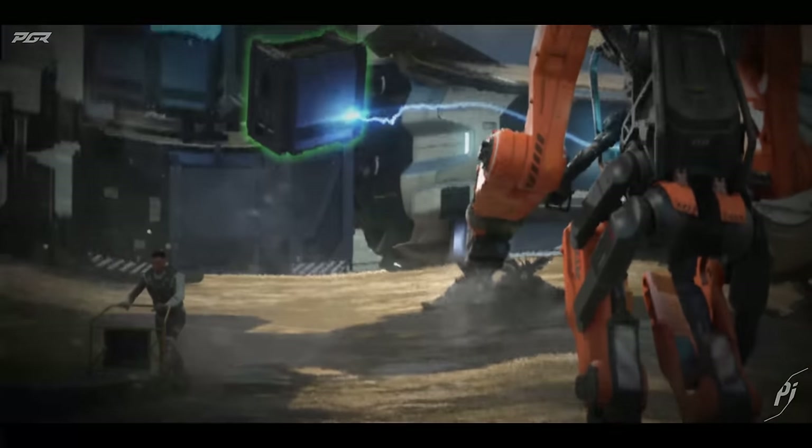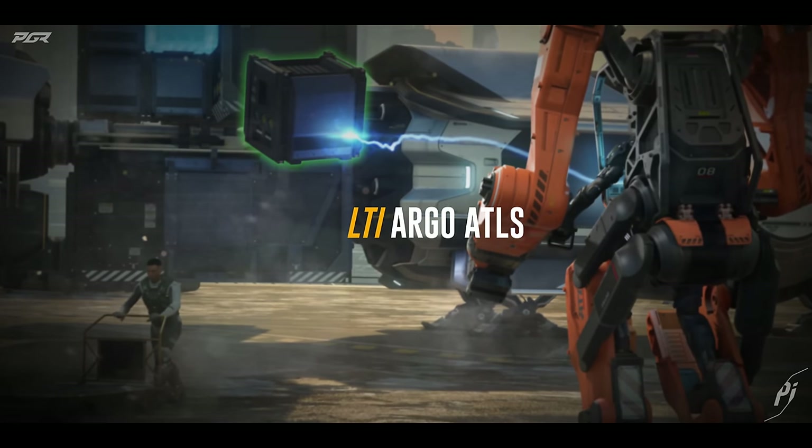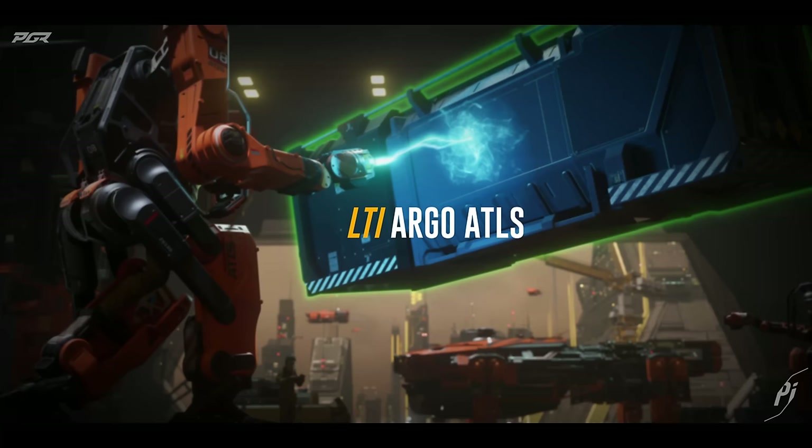CIG just teased some of the upcoming new ships in its latest video. Before we get into this video, let's let y'all know that I'm doing a giveaway with an LNL TI Argo Atlas. In order to participate, all y'all have to do is be subscribed and leave a comment in any video between now and the end of December. Let's get into this video.